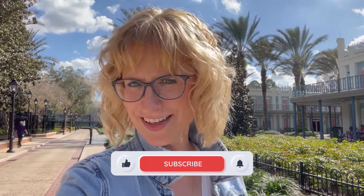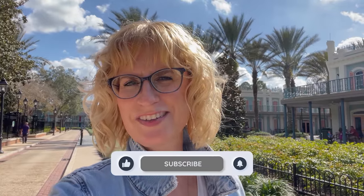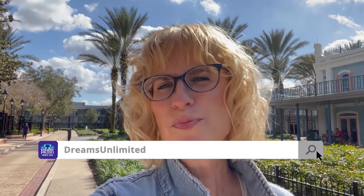Hello everyone! Denny here from Disney's Port Orleans French Quarter Resort. There's a new snack and I'm here to try it. Before we get started, just a reminder that we are brought to you by Dreams Unlimited Travel. Let the experts at Dreams Unlimited Travel help you book the Disney vacation of your dreams at dreamsunlimitedtravel.com. You can request a free no-obligation quote today.